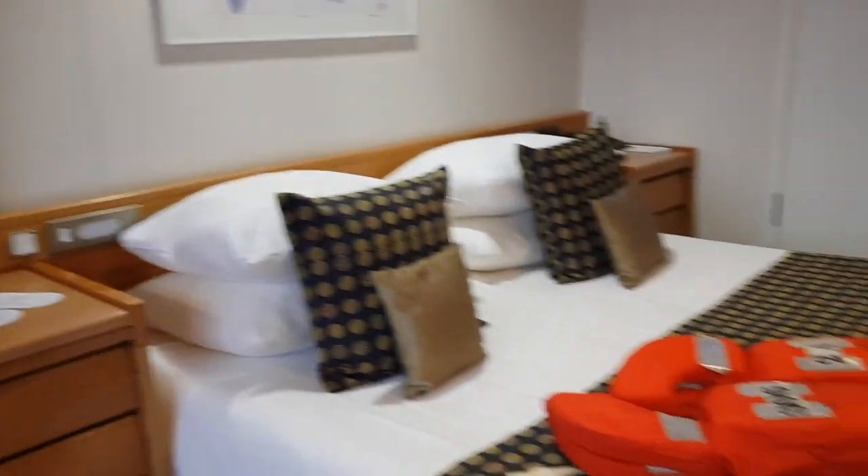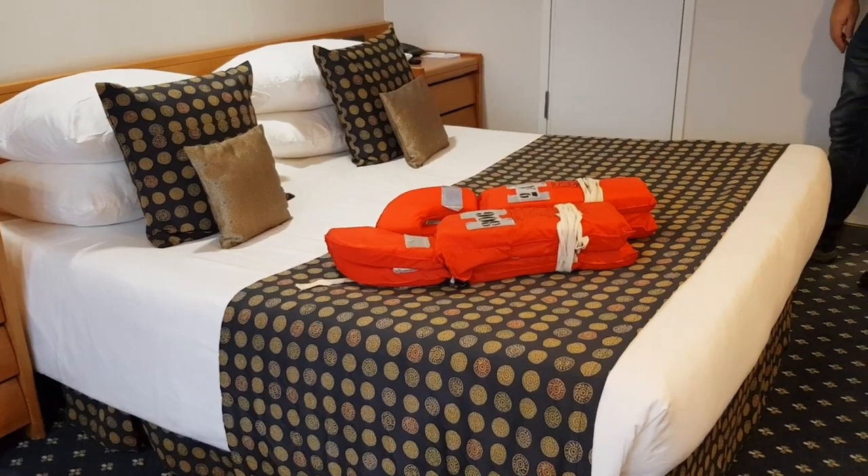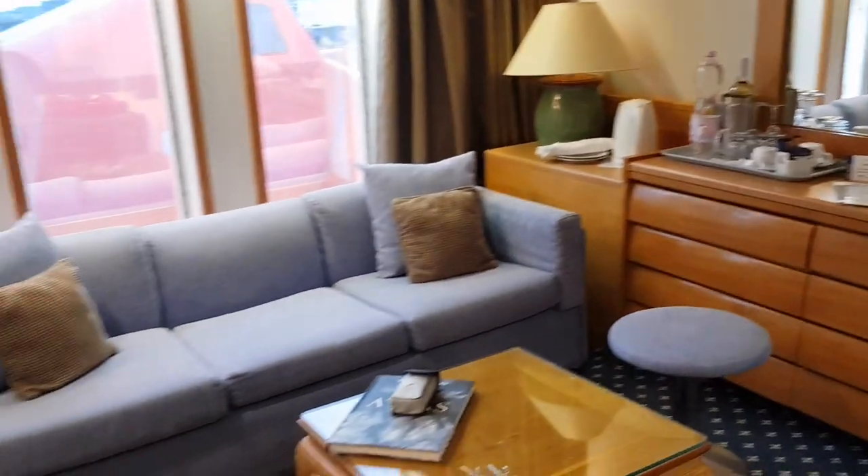Nice big double bed actually, isn't it? The cabins we've seen so far they're all twins, aren't they? But yeah, nice size cabin. Like the seating area there.